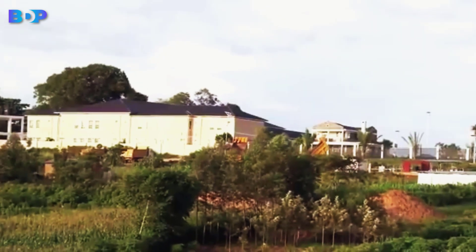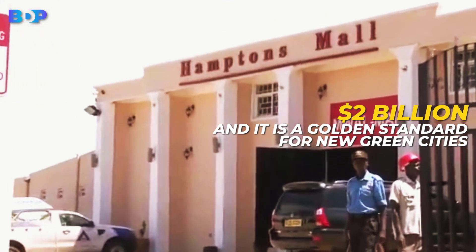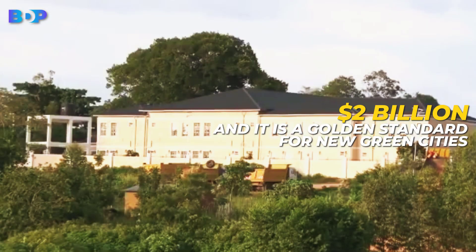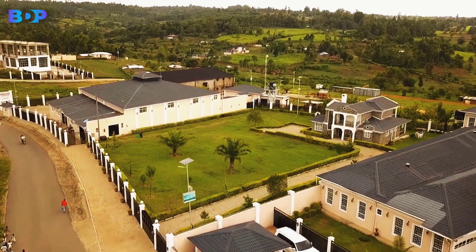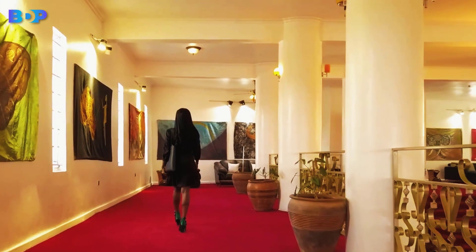This megaproject will cost $2 billion, and it is a golden standard for new green cities development worldwide. MMTC serves as a successful template for other new cities due to the way it has integrated and uplifted the local community and catalyzed economic growth in the region.